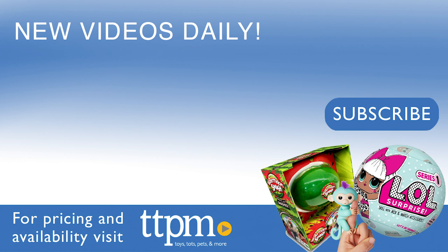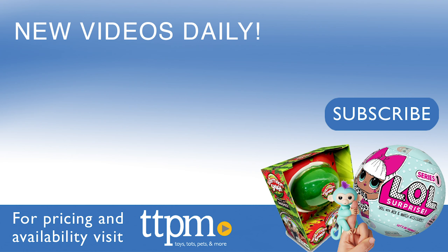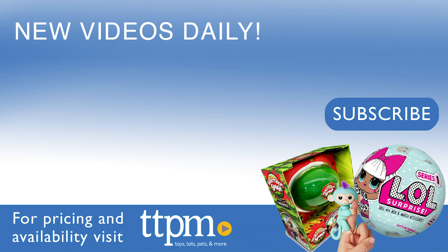When she's done adding her accessories, you can place her on her stand and get ready to take picture-perfect prom photos with the backdrop the box provides. Two speaker cutouts are also included, which are meant to be placed on the flooring of the backdrop to capture a cool prom photo.